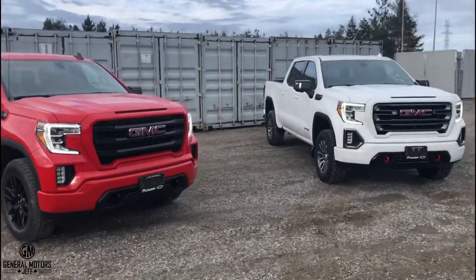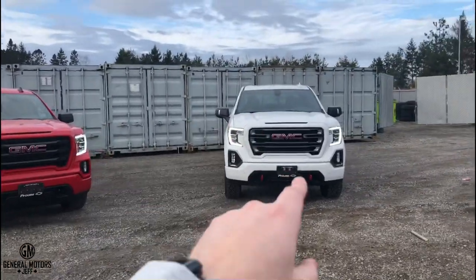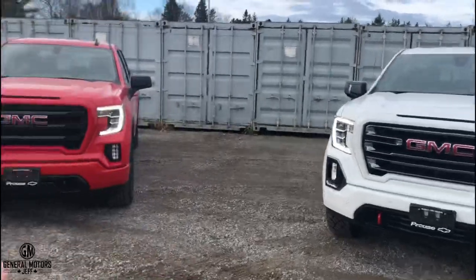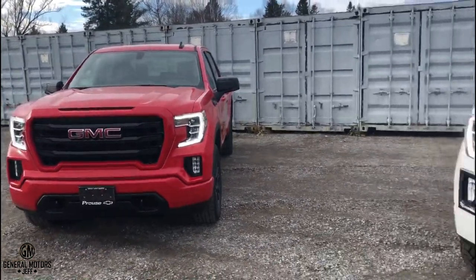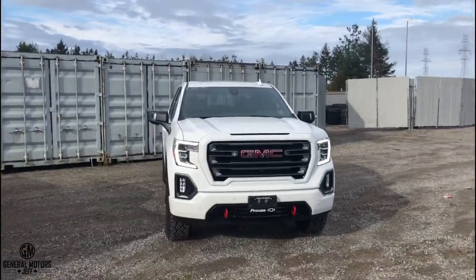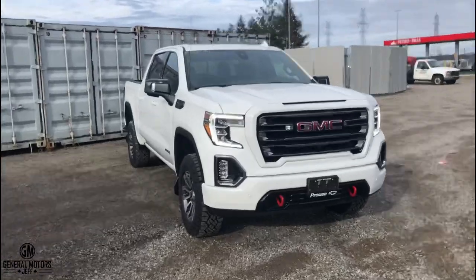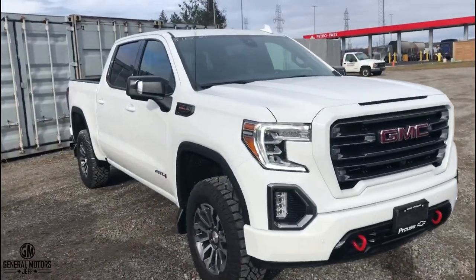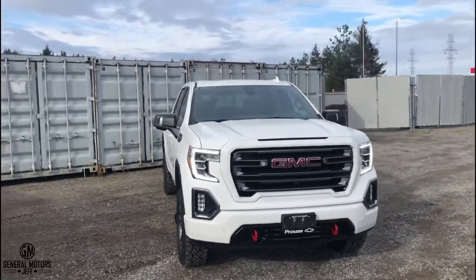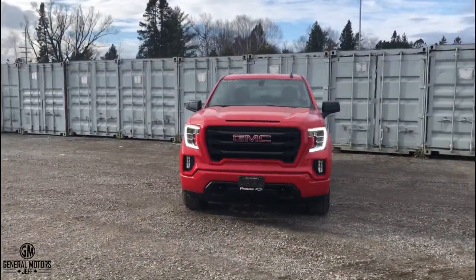There is a stance difference between the two. The AT4 comes standard with a two-inch factory lift, so it sits two inches higher than the Elevation. AT4 stands for all-terrain, so it also comes standard with the X31 off-road package, which includes underbody skid plates, Rancho-brand shocks, a high-intensity air cleaner, and the two-speed transfer case with low range.